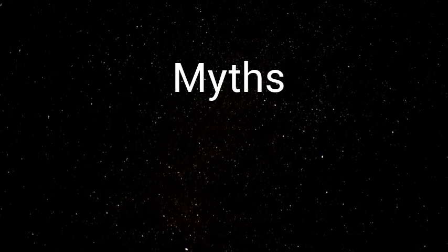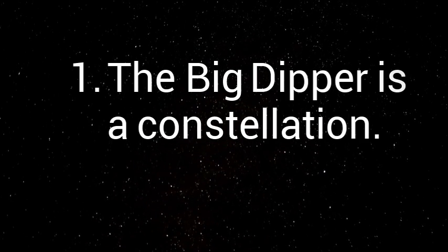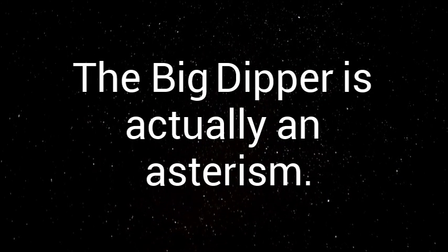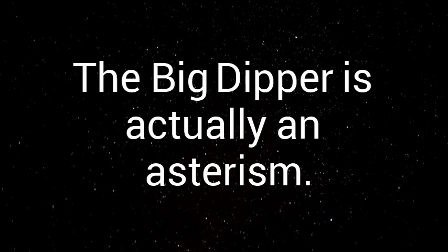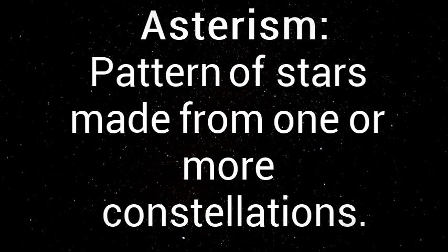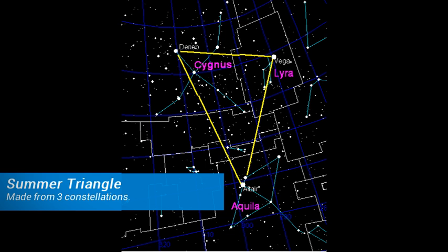There are many myths about these constellations that simply aren't true. The first myth is that the Big Dipper is a constellation — this is false because it is part of a constellation. That makes the Big Dipper an asterism. An asterism is a pattern of stars made from one or more constellations. An example is the Big Dipper, which uses the body and tail of Ursa Major, or the Summer Triangle, which takes stars from three different constellations.